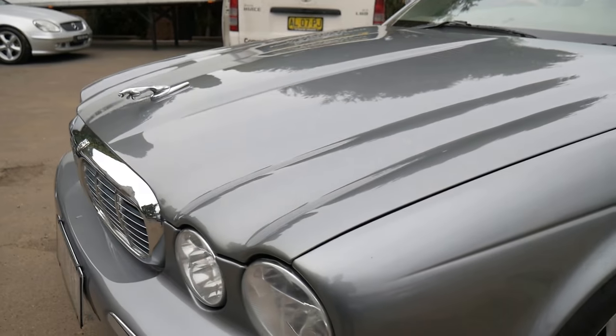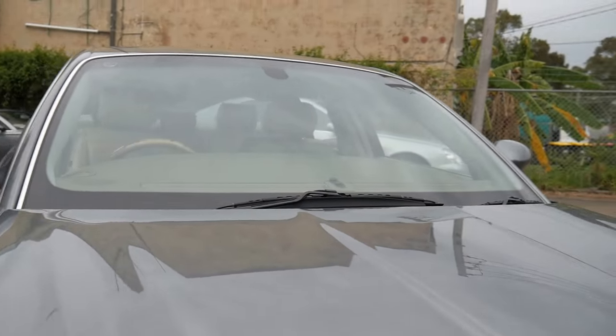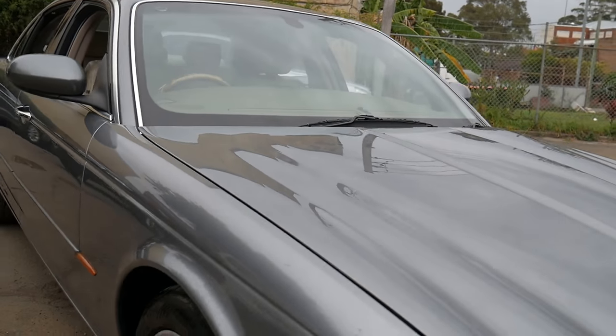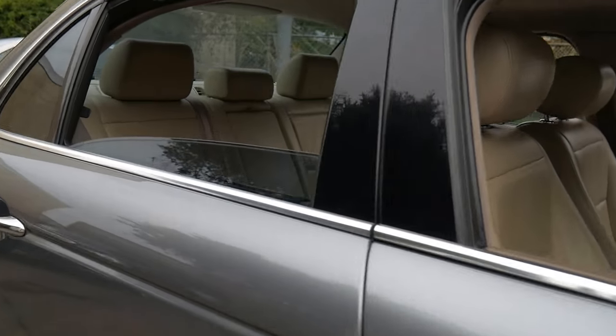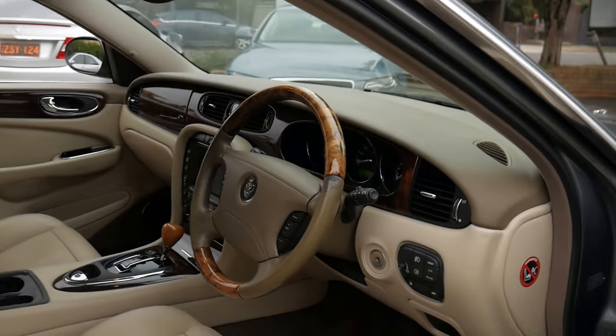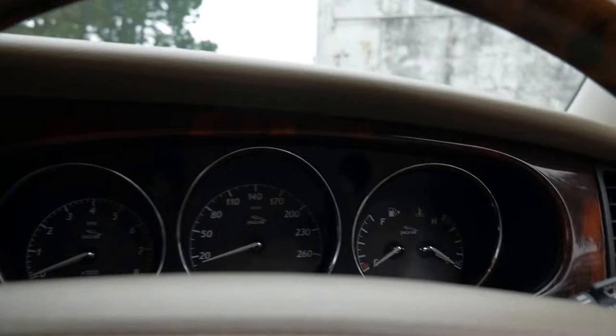The paint is beautiful. The alloys are in okay condition — we'll probably get them refinished. If somebody buys the car and lives in Victoria, as we sell a lot of cars to people in Victoria, we will leave the registration on. We still need to do a roadworthy permit, and for people that live in New South Wales, we can get that changed over very easily.